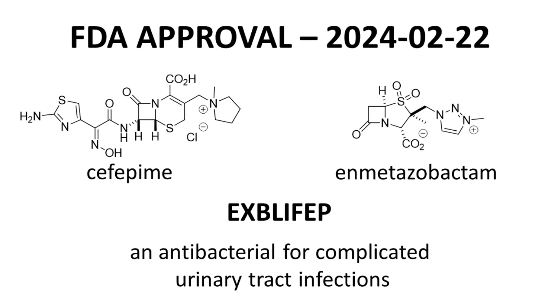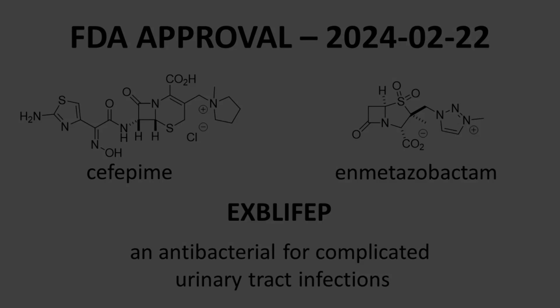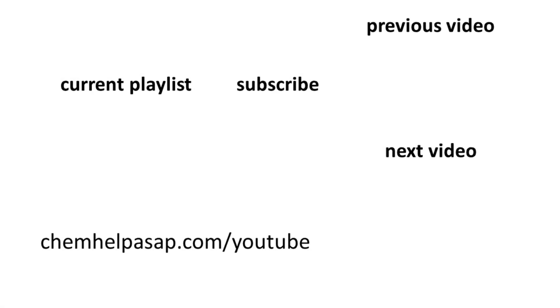Those are some highlights for Explefep, a co-formulation of cefepime and enmetazobactam — an antibacterial approved by the FDA for the treatment of complicated urinary tract infections. Thank you for watching. Please consider subscribing to the channel, leaving a like, or making a comment. Take care.